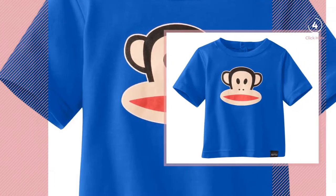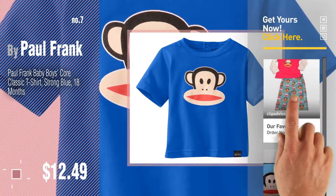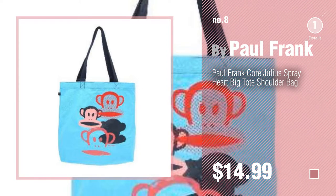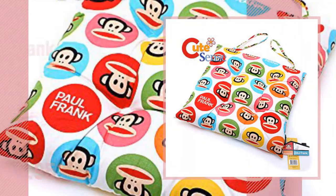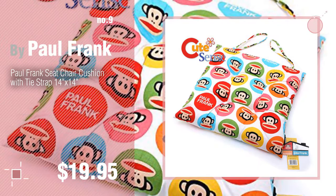Number seven by Paul Frank — click the circle to find more amazing products and gift ideas. Number eight. Number nine: discover more Paul Frank baby products ideas and items to explore — click the info circle. Number ten.